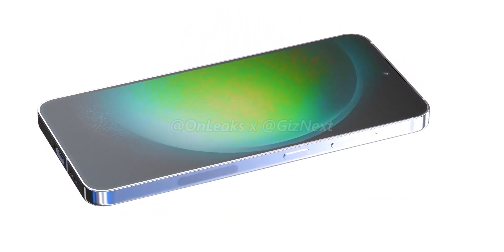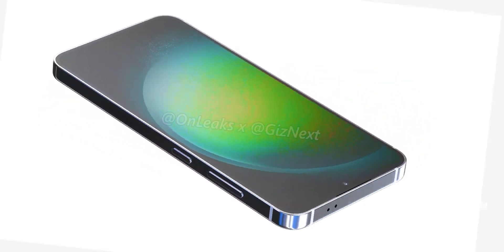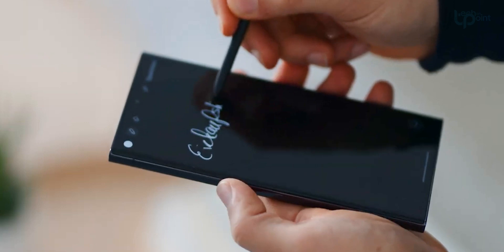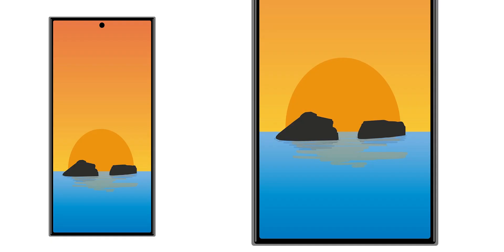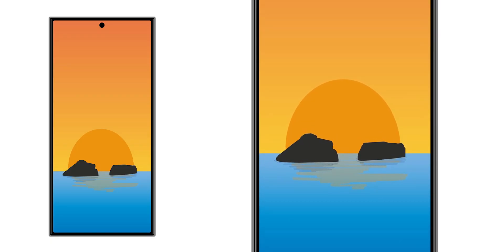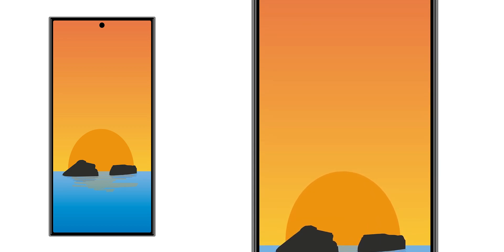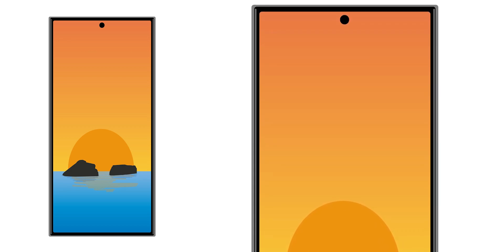The entire Galaxy S24 series will feature flat frames akin to the design of the Z Flip 5. The S24 Ultra, however, is expected to take things a step further by adopting a flatter display with minimal traces of an edge panel design. This streamlined approach is anticipated to enhance the overall aesthetics and usability of the device.